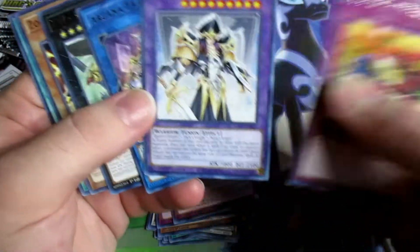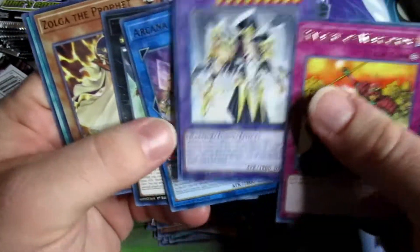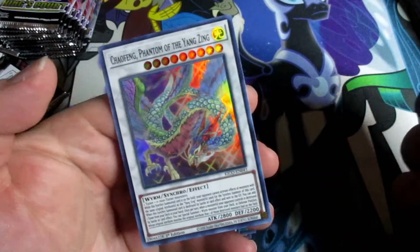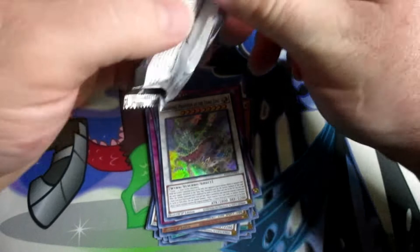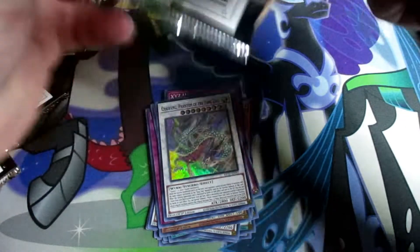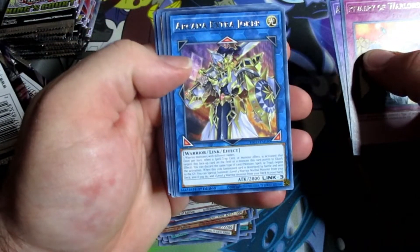Again we got the Arcana Knight Joker and the Arcana Extra Joker — they're like twins. Another one of those Chao Feng guys. Gotta admit the art on that Chao Feng is really nice.